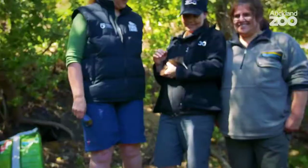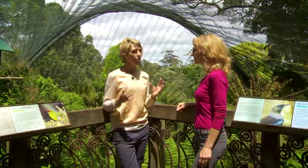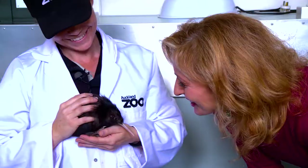Zoos internationally are actually the third largest funder of conservation efforts around the world. We've got a really strong family of passionate people that are working to make a better future for wildlife. I think the kiwi just said, 'I'm tapping in.'